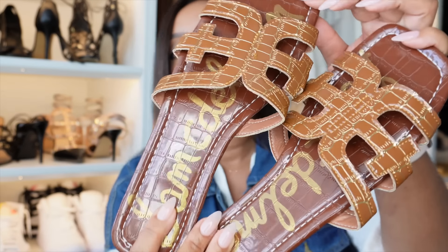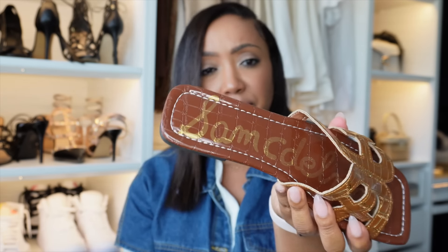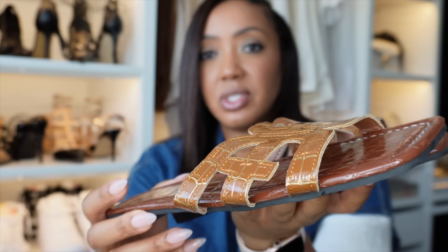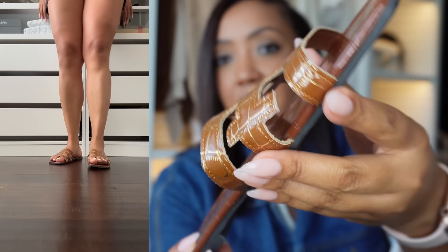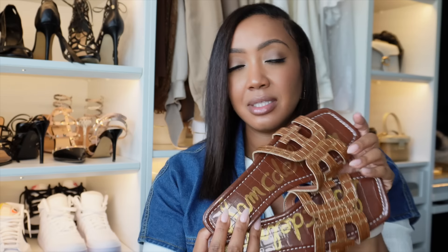Next we move on to shoes. I was really surprised by what I found. These first sandals are designer inspired slides and were only five dollars and 97 cents. They have a name on them — just super cute. I got a size 42, which I'm guessing is a 10, since I usually size up in sandals. They fit really cute, I love the brown color, and they're flat. For summer, literally perfect, and again for under six dollars you can't beat it.